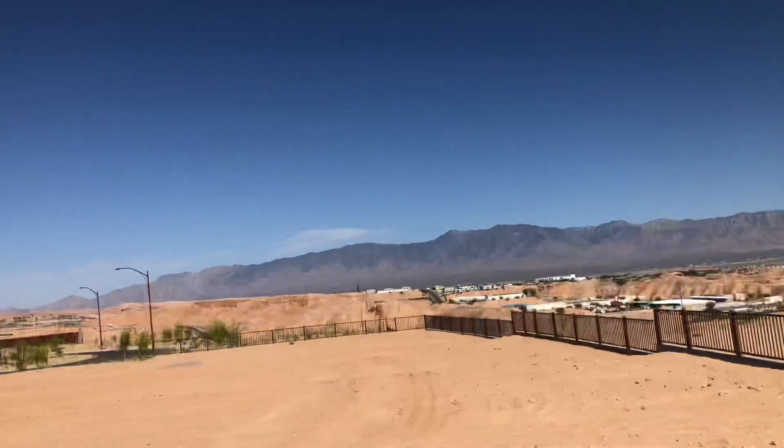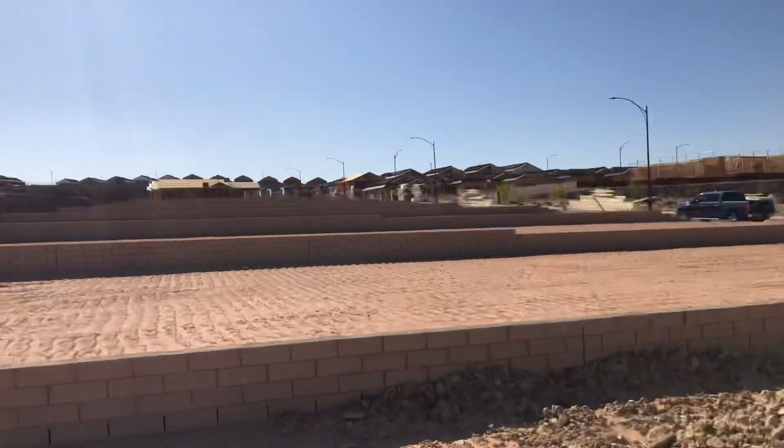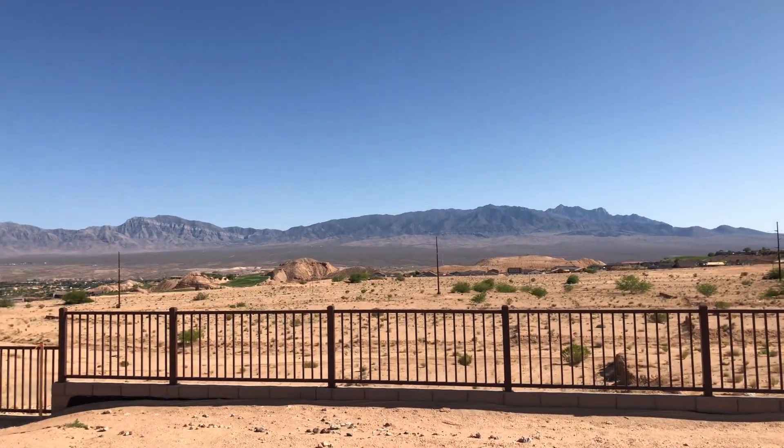This is towards the front of the home site here. These lots are a little bit deeper than normal. Extra space in the backyard. Lot 25.